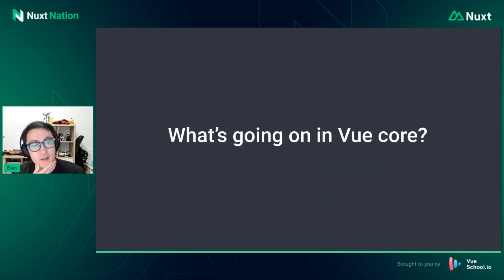The first question a lot of people will probably be asking is: what's going on in Vue core? We haven't had a release for quite a while, and many of you probably remember that we planned on smaller and more frequent releases early in the year, but that did not happen.